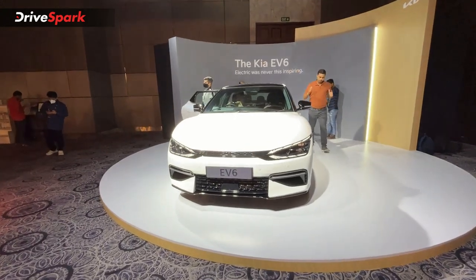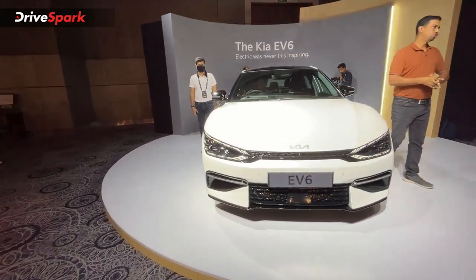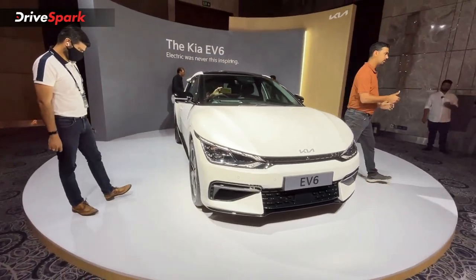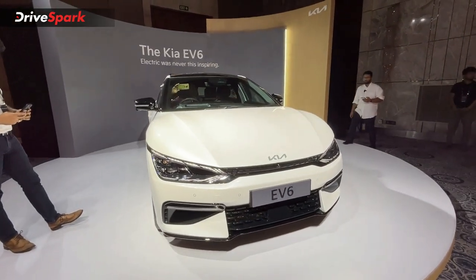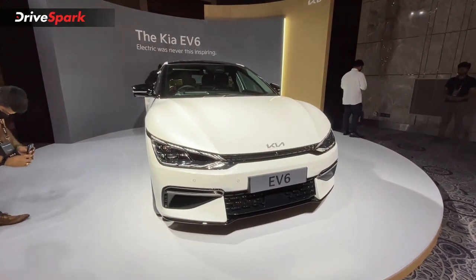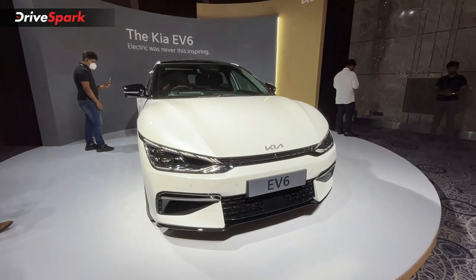If you want to talk about the price, these are all the variants available. GT Line and GT Line all-wheel drive. The GT Line is priced at ₹59.95 lakh, and the GT Line all-wheel drive is priced at ₹64.95 lakh.